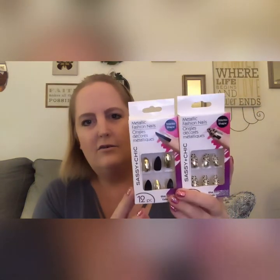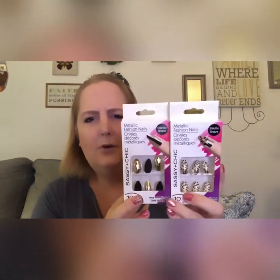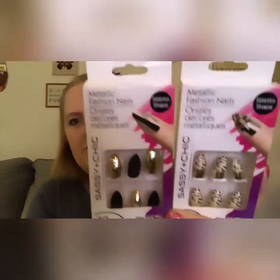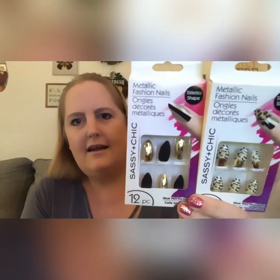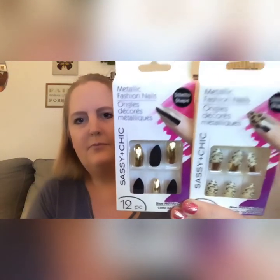I grabbed some nails to put in the giveaway. It's best to grab two packs so you can find the right size. I thought it'd be fun for someone to mix and match — so the gold with stiletto shape and cheetah print, and then the matte black and gold. Those will go in the giveaway. I forgot to grab glue!